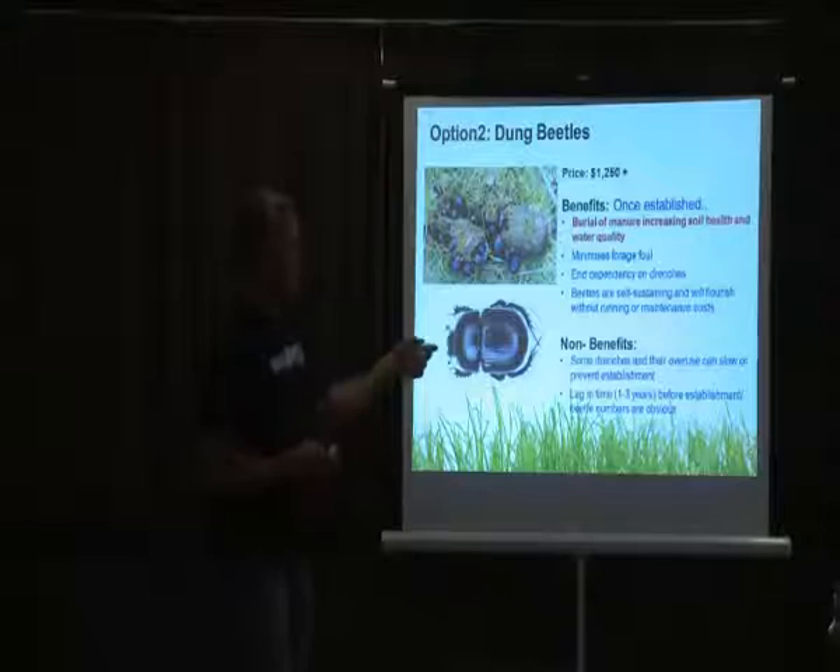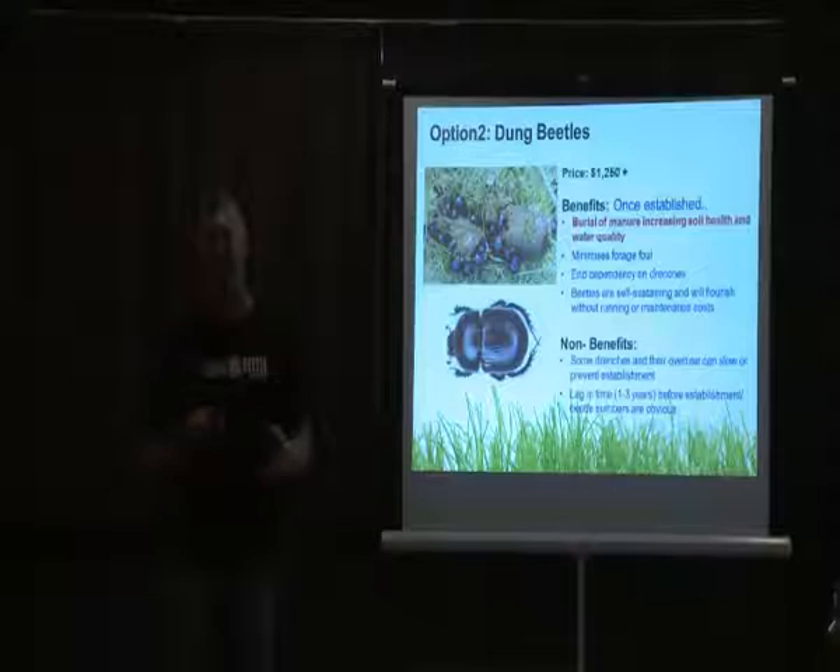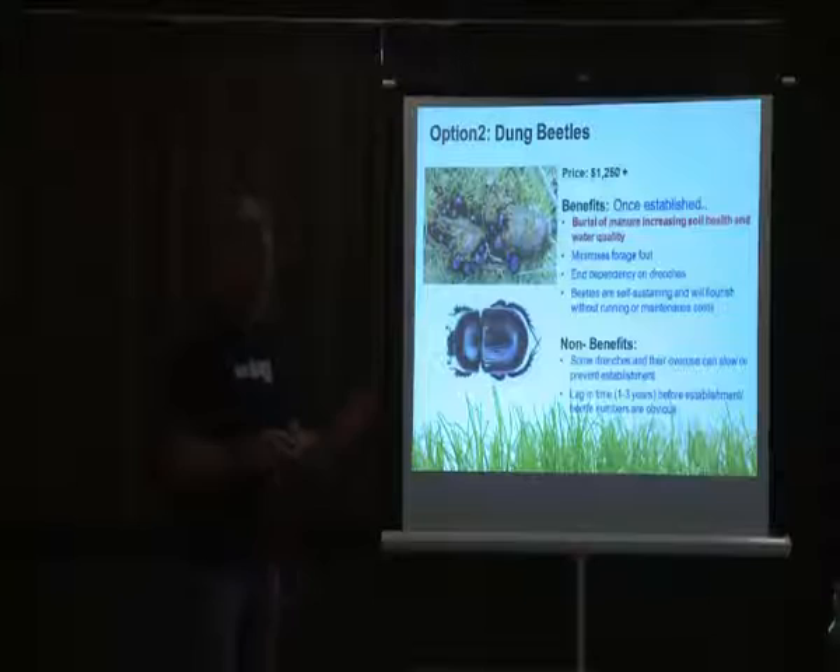When you put beetles out, you won't suddenly see results instantaneously — they sort of dilute into the environment and get on with their work in the background. Eventually the carrying capacity builds to a point where you start to see recovery, but like any biological control organism, it takes time to build the numbers up.